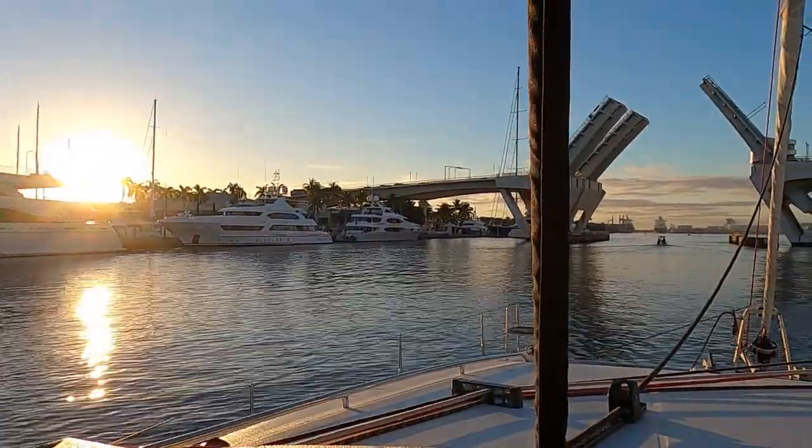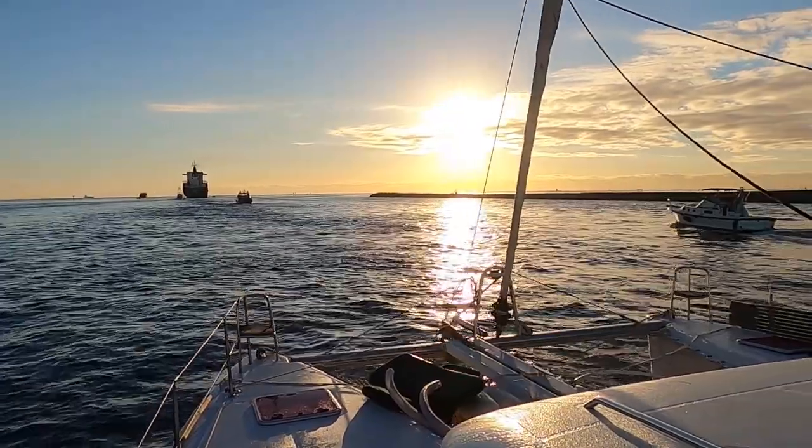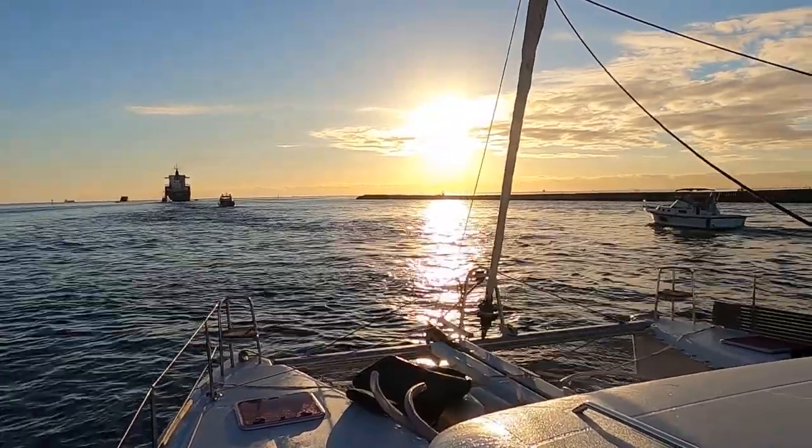We set off from Fort Lauderdale and out through the 17th Street Bridge to a wonderful sunrise over the Atlantic Ocean.